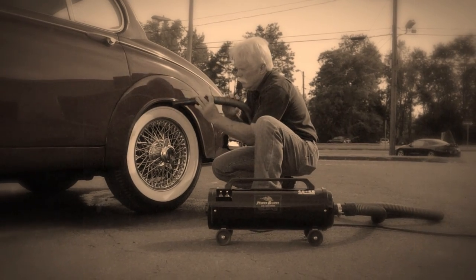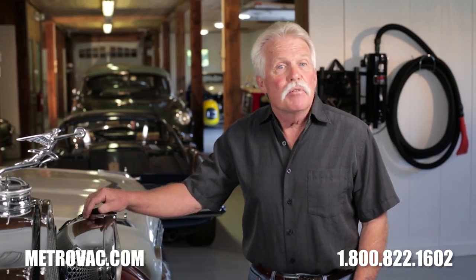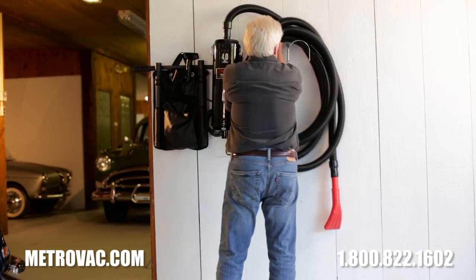Hi, I'm Wayne Carini from Chasing Classic Cars. For years I've been telling you about the Air Force Master Blaster from MetroVac, but it's time I share with you another key tool I use in my garage.